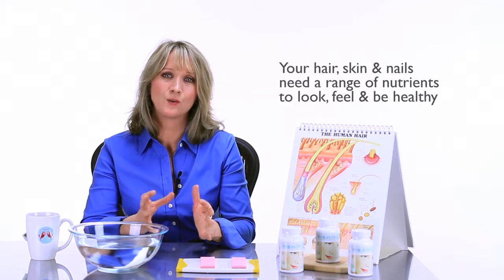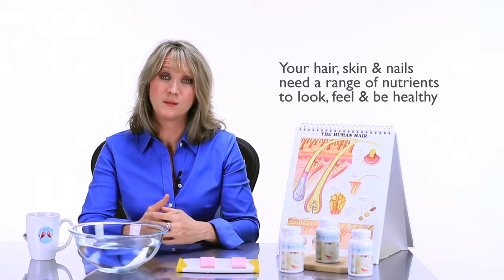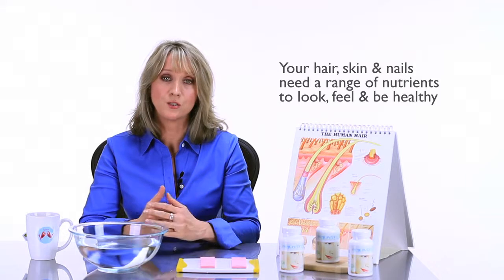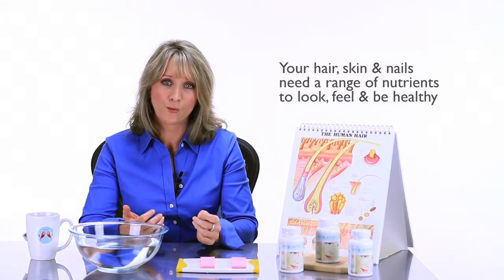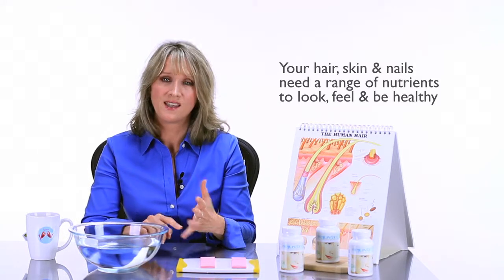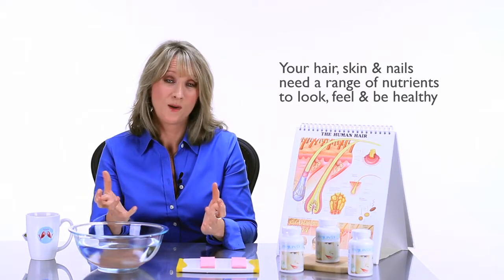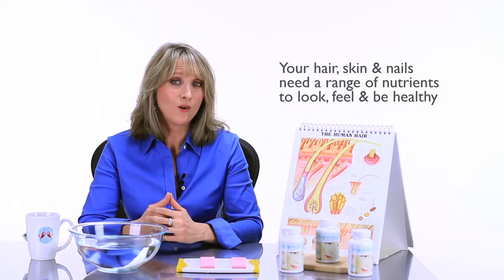Today we're going to talk about hair vitamins — do they work? The answer is yes, but what you typically do is go get a biotin supplement or a silica supplement as a standalone ingredient and your results are kind of limited. The reason is you've got to have a whole array of vitamins and nutrients for your hair to grow healthy and strong, like vitamin A, vitamin C, vitamin D, the B complex vitamins. So it's kind of hard to find all that in one supplement.